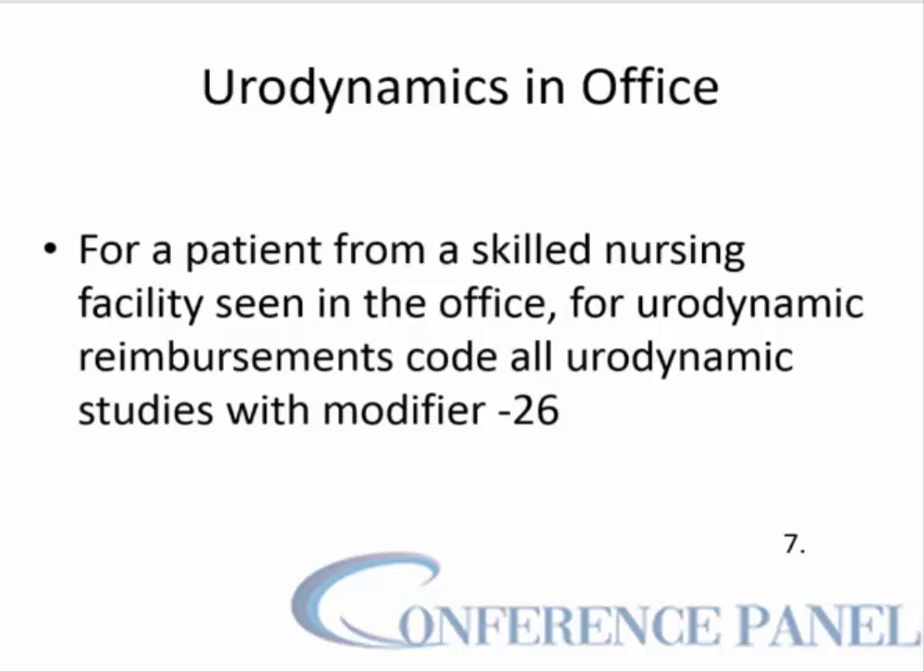For a patient from a skilled nursing facility who is seen in the office and has a urodynamic study performed there, bill all the urodynamic studies with modifier 26.